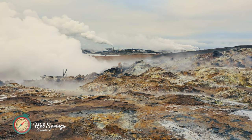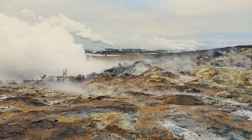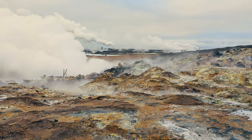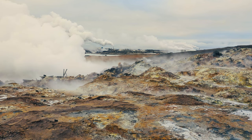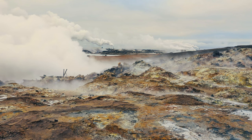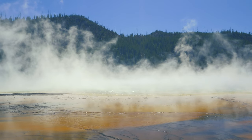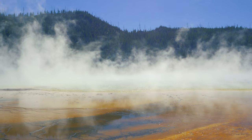Natural hot springs can be found in many places around the world. Some are famous for their healing properties, while others are simply enjoyed for their warm temperatures. If you're looking to add a little excitement to your travels, consider visiting a hot spring in Greenland. Despite its chilly climate, Greenland is home to several geothermal areas with natural hot springs. These springs range in temperature from lukewarm to scalding, and some are even believed to have healing properties. Visitors can enjoy the springs either by soaking in them or taking a relaxing swim.